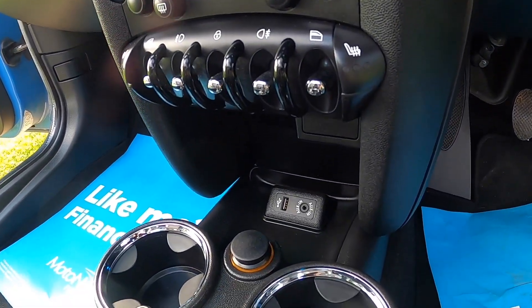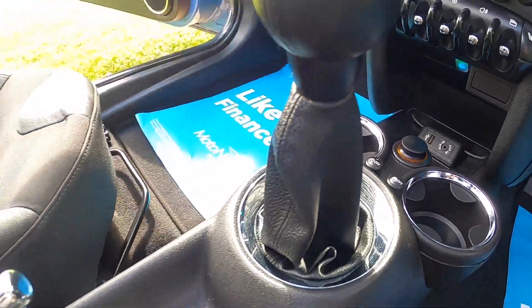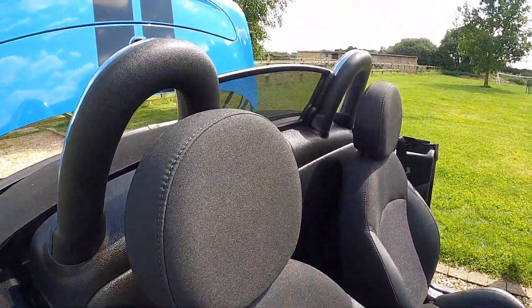It's also got the optional heated seats, USB and auxiliary input for music, sport driving modes, and the Chilli pack cars have the half leather sport seats.